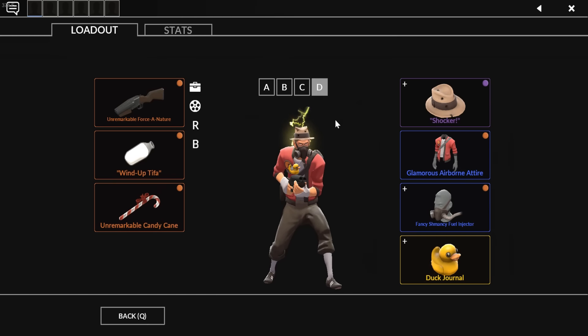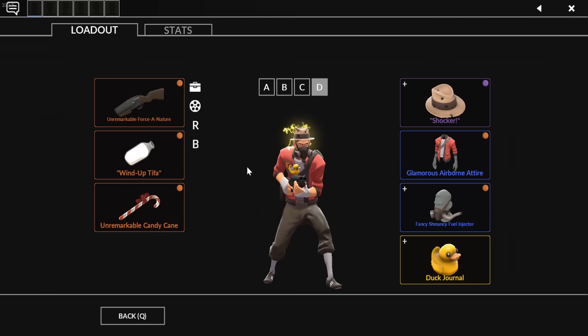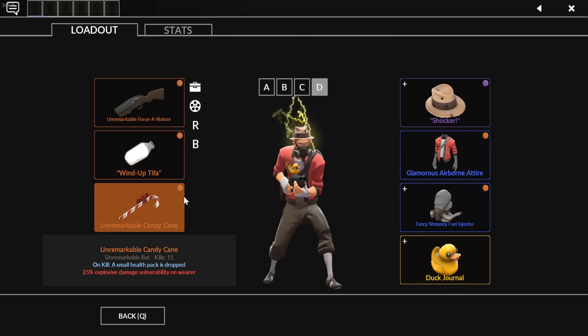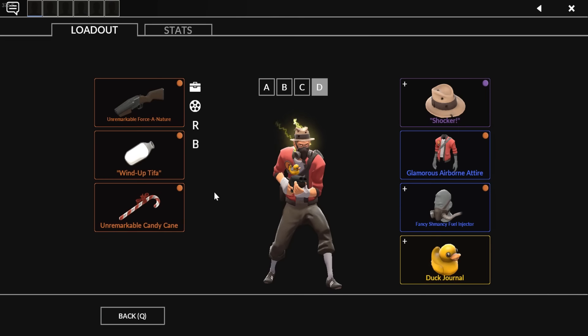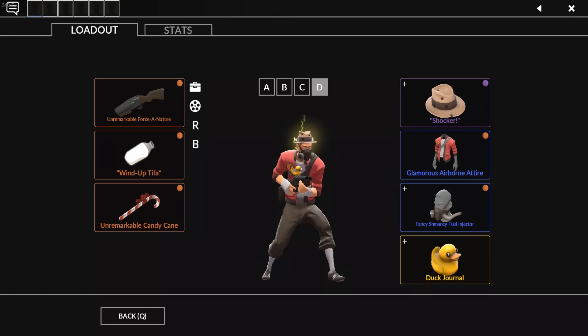My last Scout loadout is my Force of Nature Scout loadout — it's only unremarkable because I sold an Australium one I had until recently to buy another item. I also got the iconic Wind-Up Tifa and the Candy Cane. This is a really good loadout if you like self-sustain: kill people with the Force of Nature, get the free health pack dropped from the Candy Cane, and use Mad Milk to extinguish yourself — especially great if you hate Pyros. My fourth and final Scout unusual is a Kilowatt Fed Fighting Fedora I found for really cheap on manco.store.